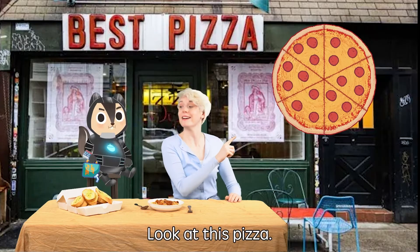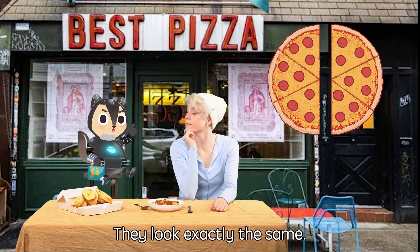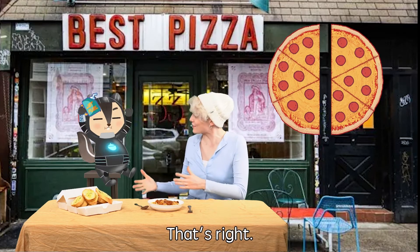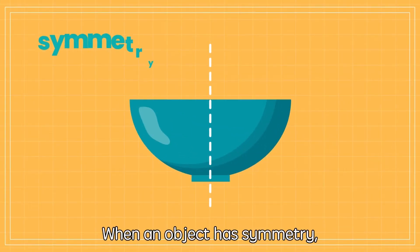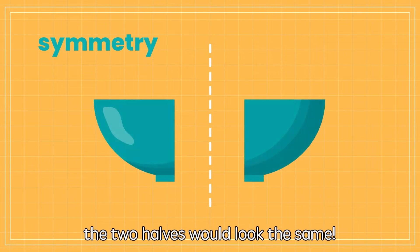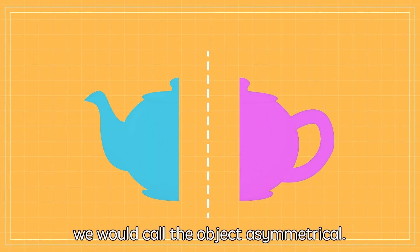Look at this pizza! If I cut it in half, how will the two pieces look? They look exactly the same — they look like they're twins! That's right, Eddie! That's because these two pieces are symmetrical! When an object has symmetry, it means that when you cut it down the middle, the two halves would look the same! If we cut an object in half and the two pieces don't look the same, we would call the object asymmetrical!